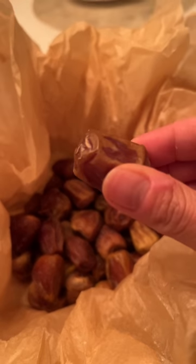For dessert, the prince gave us a royal gift of dates from his own country, which provided the perfectly sweet ending to this princely meal.